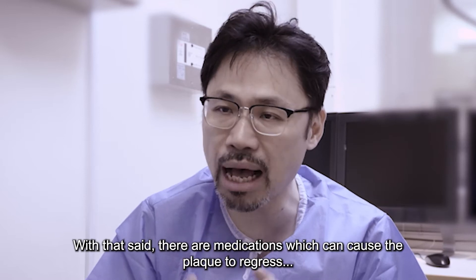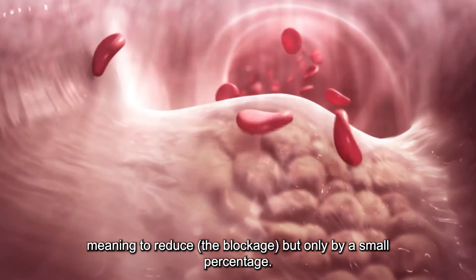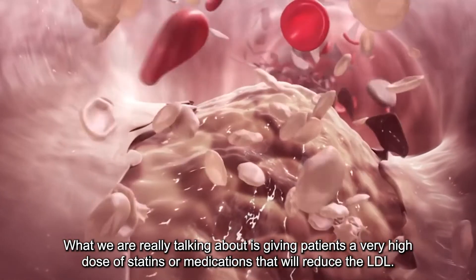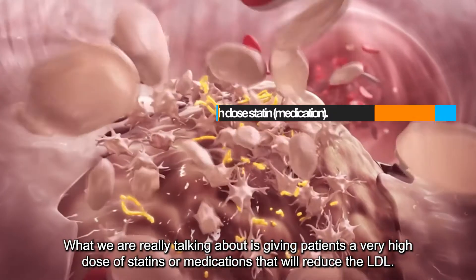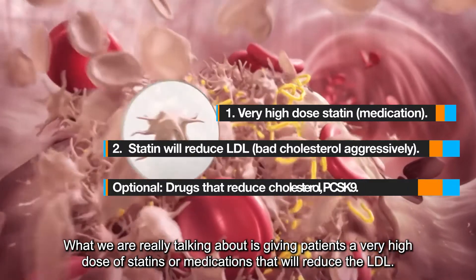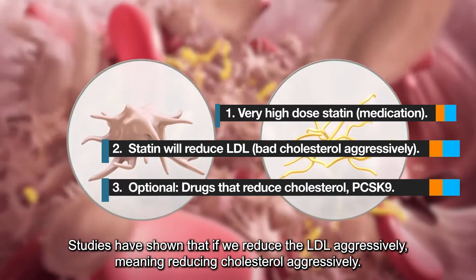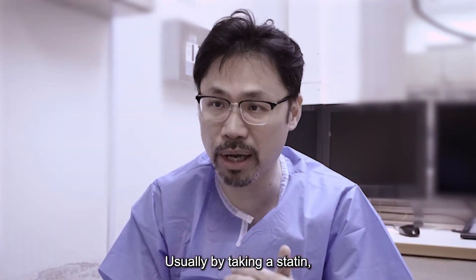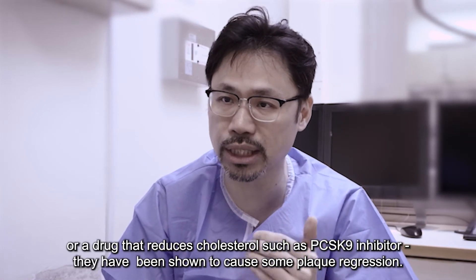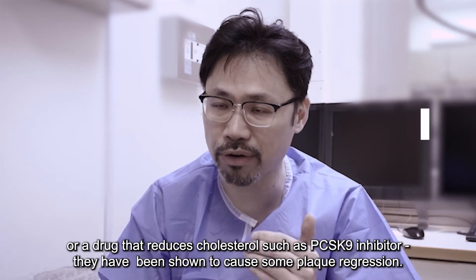That said, there are medications which can cause the plaque to regress, meaning to reduce, but only in a small proportion. What we are really talking about is giving patients very high dose statins or medications that will reduce the LDL. Studies have shown that if you reduce the LDL aggressively — meaning reducing cholesterol aggressively — usually by means of using a statin or a drug such as a PCSK9 inhibitor, this has been shown to cause some plaque regression.